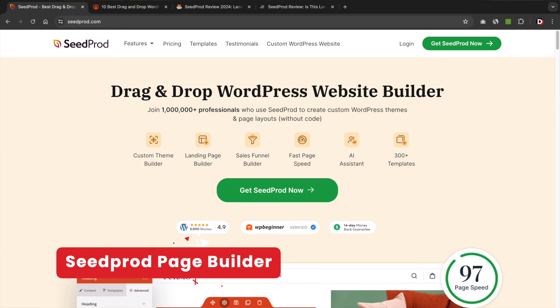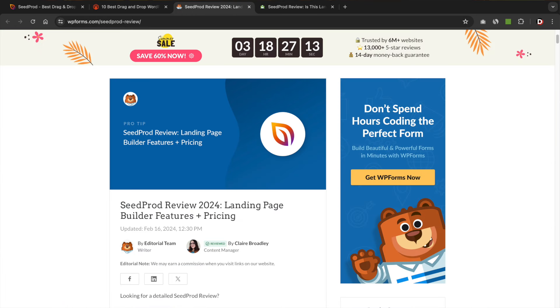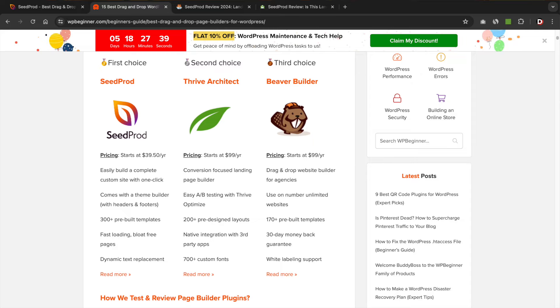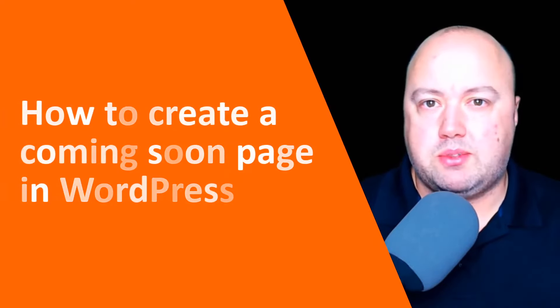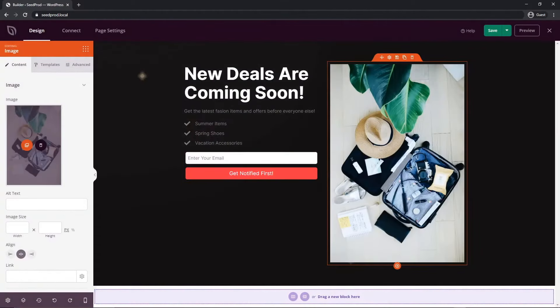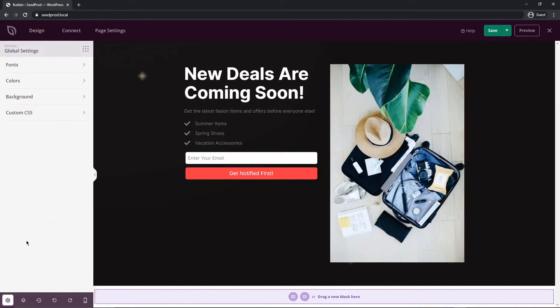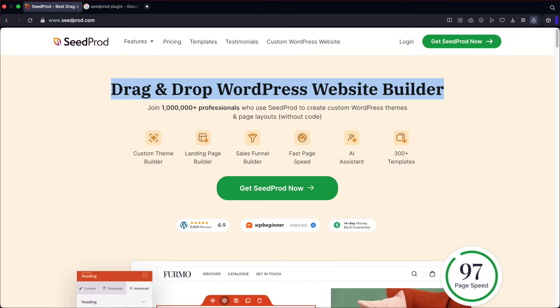Next, we have Seedprod. You've probably seen this page builder all over the internet — the company that owns it also owns about five or six blogs and pretty much only writes about their own products. Seedprod started as a coming soon plugin, was later acquired by WP Beginner, and eventually turned into a page builder. Its identity is a little confusing — they market themselves as both a landing page builder and a full-on website page builder.